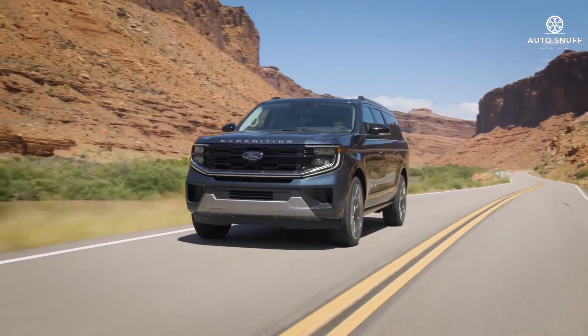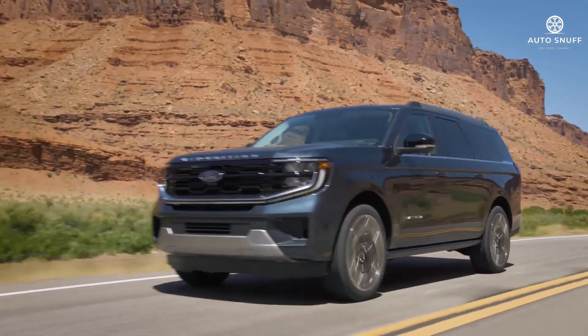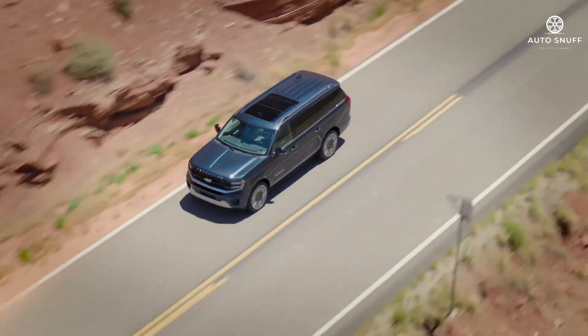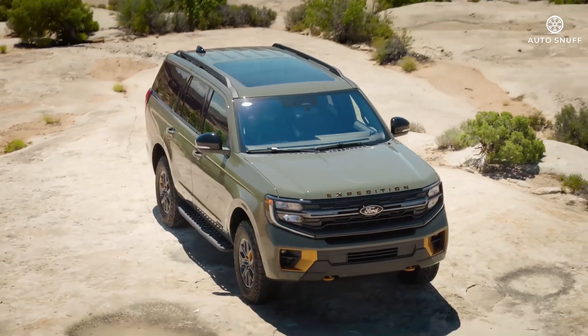This Ford full-size SUV can handle all sorts of jobs, including moderate difficulty off-roading and hauling with a 9,600-pound maximum towing capacity. The Expedition has a smooth ride, but the vague steering makes it drive too much like a pickup truck for our liking.